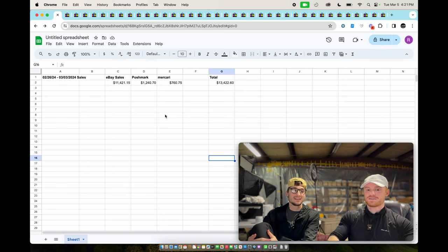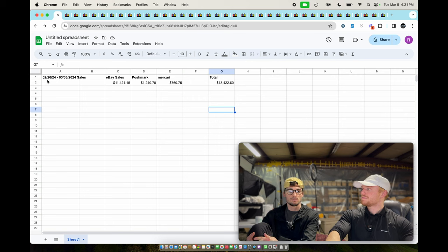For this week we had $11,421 on eBay, then Poshmark had $1,240, and Mercari had $760, for a total of $13,422.60. That covers from the 26th to the 3rd — seven days. We always do the last seven days. Now getting into what sold.